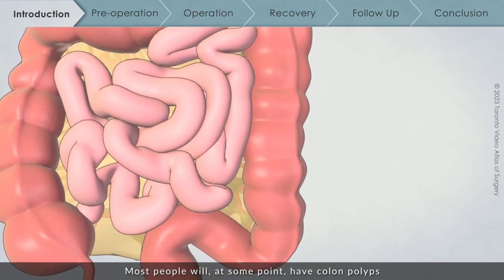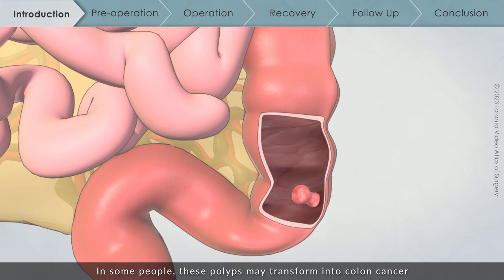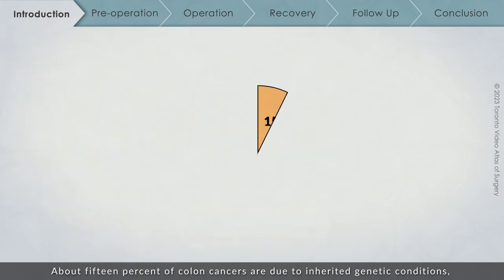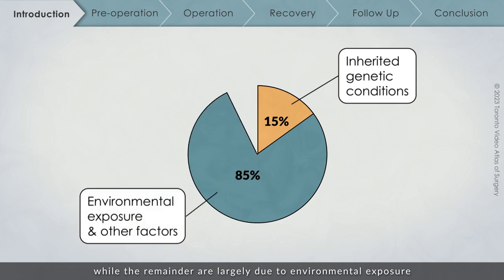Most people will, at some point, have colon polyps — growths of normal colon tissue that are not cancerous. In some people, these polyps may transform into colon cancer over the course of many years. About 15% of colon cancers are due to inherited genetic conditions, while the remainder are largely due to environmental exposure and other factors outside of your control.